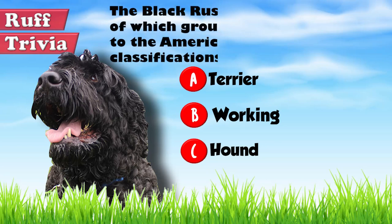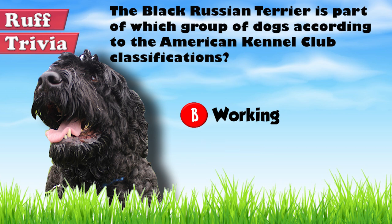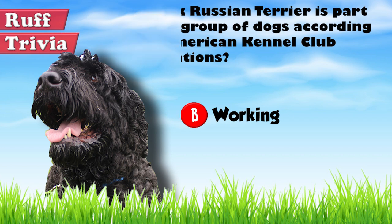Let's get back to the answer to our rough trivia question. Despite what its name might suggest, the BRT is part of the Working Group, an American Kennel Club classification, because its size and structure are inconsistent with the typical Terrier type. The word Terrier in its name is just an indication of its antecedents.